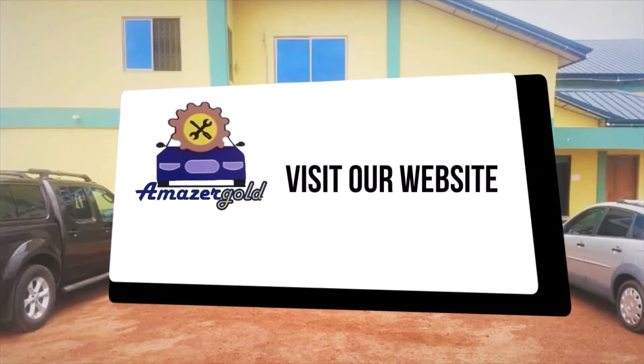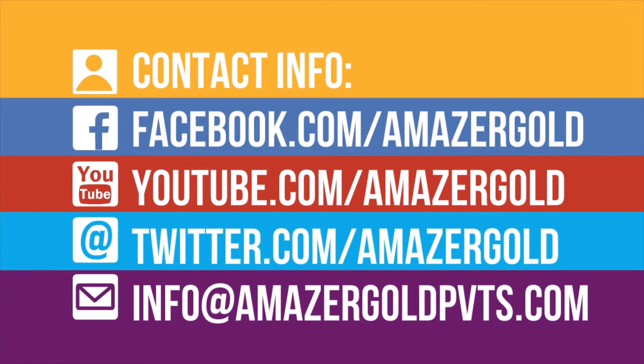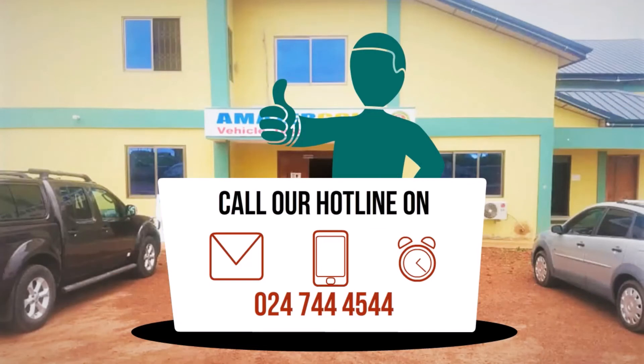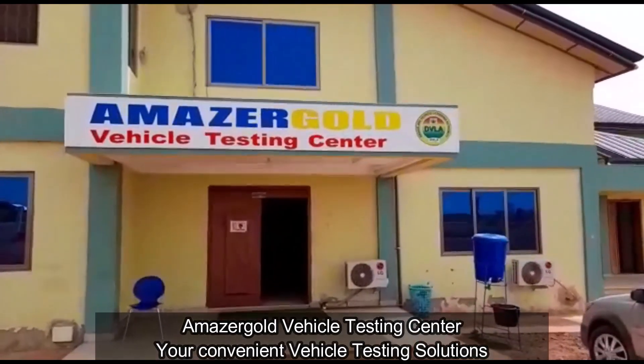For more information, visit our website at www.amazagoldpvts.com. Like our page on Facebook at facebook.com/amazagold. You can also email us at info@amazagoldpvts.com. Call our hotline on 0247-444-5444. Amazagold Vehicle Testing Center — your convenient vehicle testing solutions.